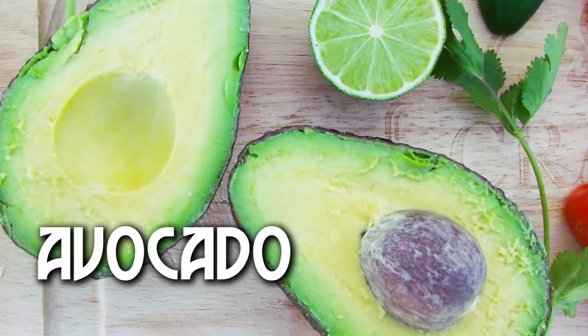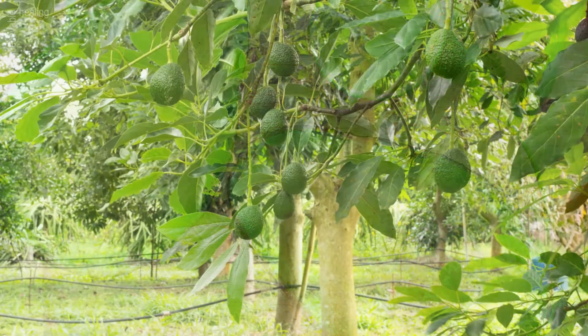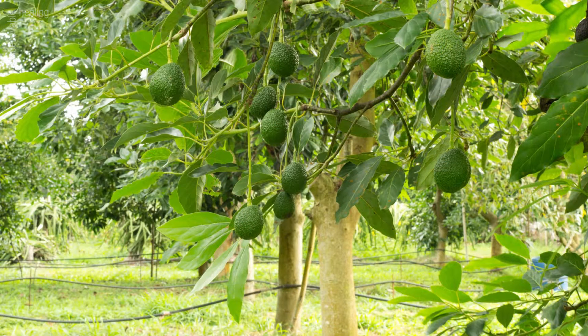9 of the best recipes based on the healing properties of avocados. Avocado is a fruit rich in proteins, vitamins, and minerals. It is widely used in various culinary dishes and medicinal recipes, because its nutrients can cure many diseases and strengthen the immune system.